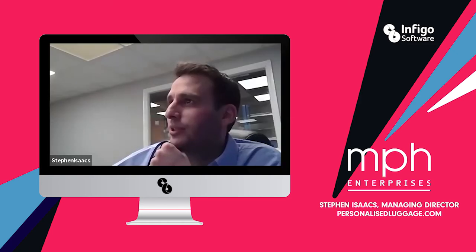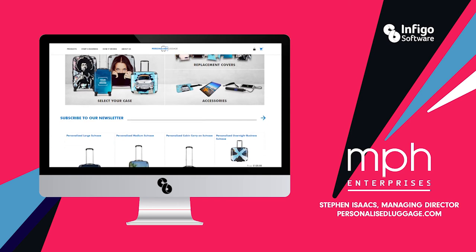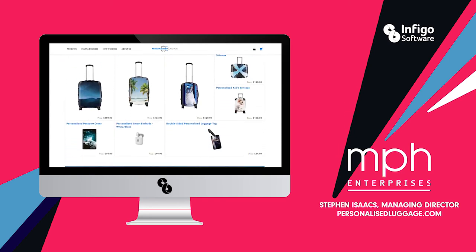We've got shipping integrations. We use on our US one the FedEx one, which I kind of got an understanding on last week, and that works good.